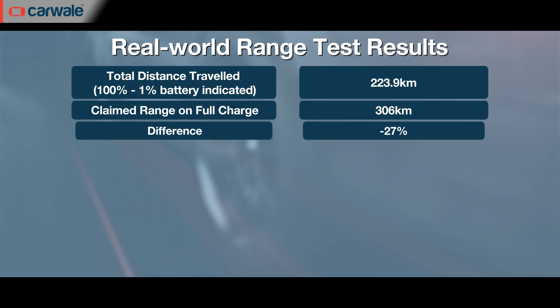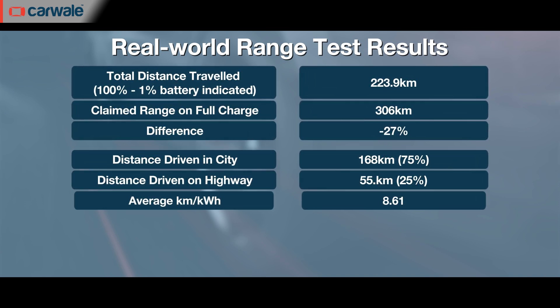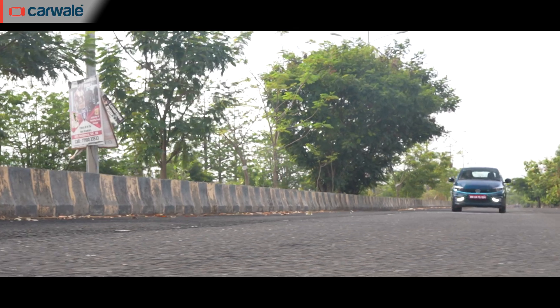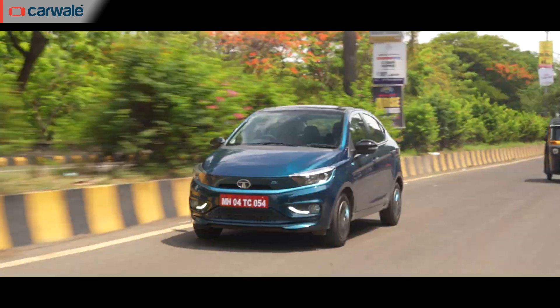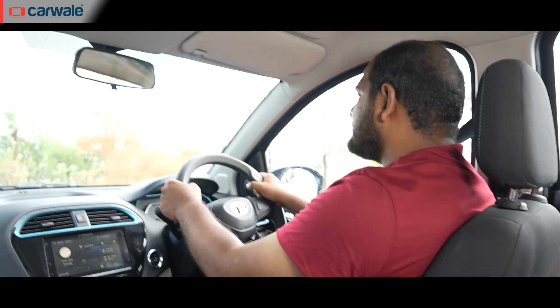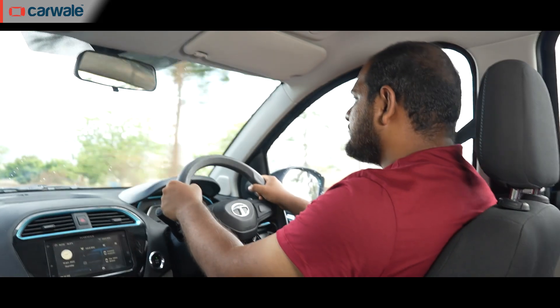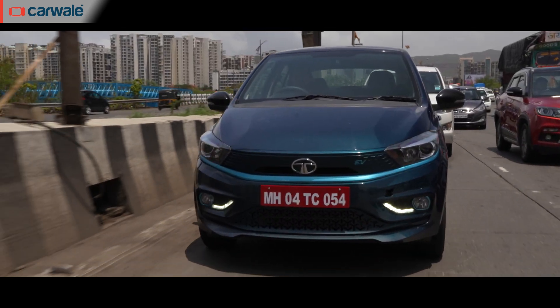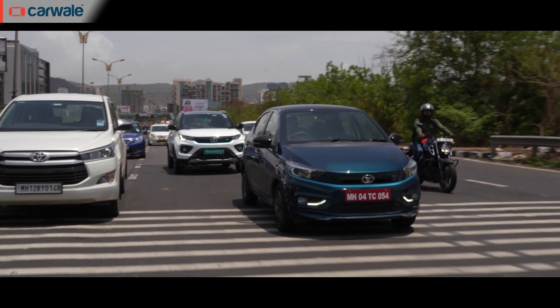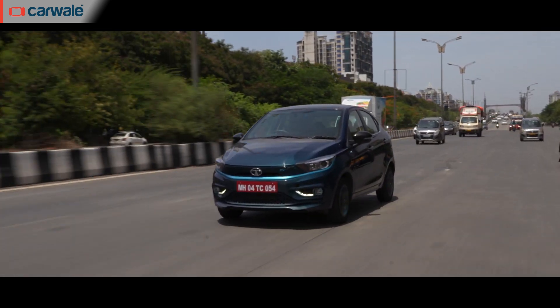At the end of the day, the real-world range of the Tigor EV came out to around 224–225 kilometres, against the claimed range of 300-plus kilometres. The car was driven in bumper-to-bumper traffic, stopped at endless traffic signals, and with some highway running as well. The Tigor EV achieved close to 225 kilometres on a single charge under these real-world conditions.